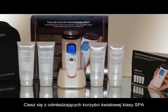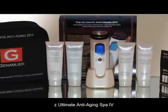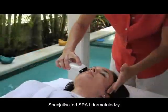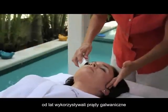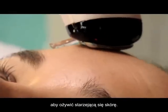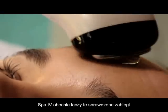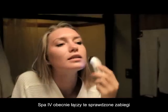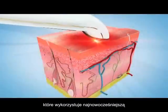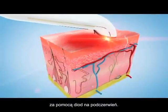Enjoy the rejuvenating benefits of a world-class spa without ever leaving your home with the Ultimate Anti-Aging SPA4. Spa professionals and dermatologists have used galvanic currents, infrared light, and micro-massage technology for years to reinvigorate aging skin. The SPA4 now combines these proven treatments in a single handheld rechargeable precision instrument that employs cutting-edge infrared LEDs and micro-massage technology.